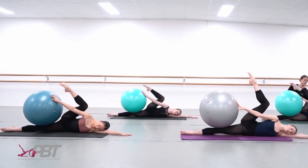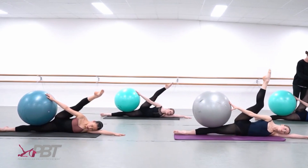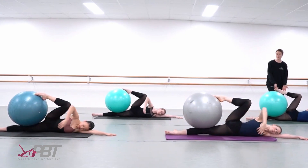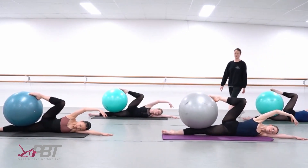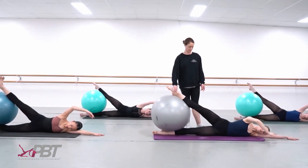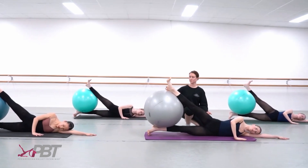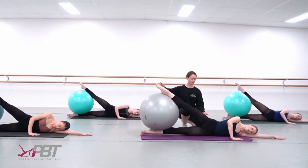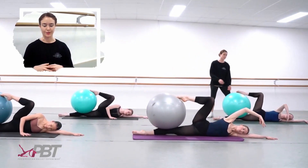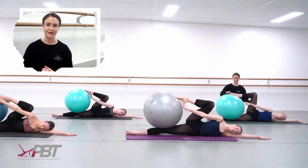I find that it is no longer simply enough to just take class or simply condition and strengthen certain areas of the body. What I find is increasingly needed is a system which helps young dancers bridge the gap between the two — exercises which condition the correct muscles while executing movements rooted in the classical framework. This is why I find the Progressing Ballet Technique Programme to be such an indispensable tool for the training of our dancers.